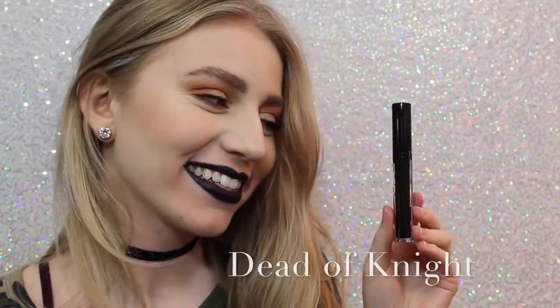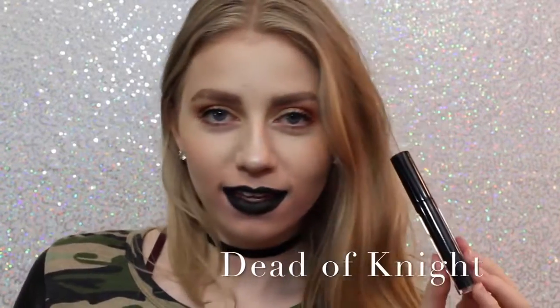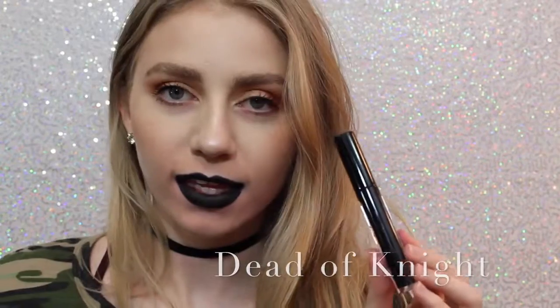And lastly, we have Dead of Night, which is a black lipstick. I love how black lipstick looks on me — I feel like it's super punky and cool, and this is a really great formula of black lipstick. So now I want to show you comparisons.